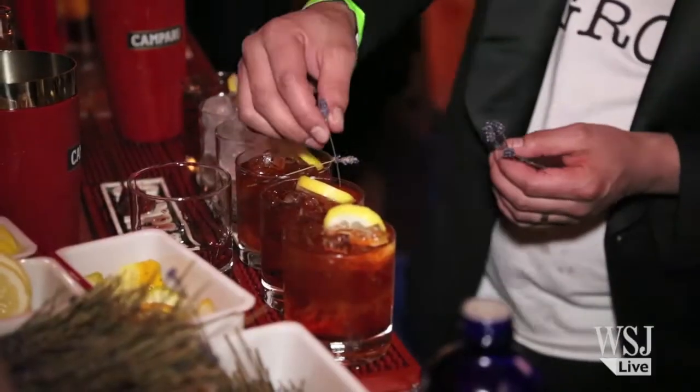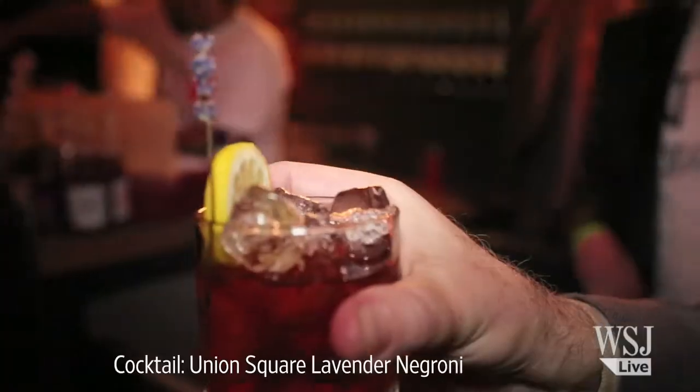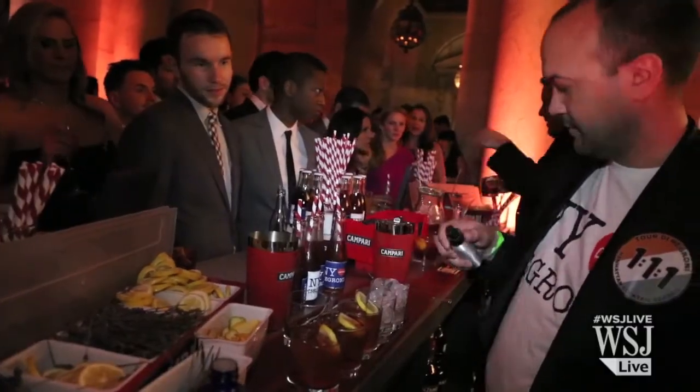We're here with Naren Young of the soon-to-open Bacchanal. Tell us specifically about the Lavender Negroni — how did you come up with that concept? It's a very springtime Negroni. There's lavender in bloom, lavender bitters, fresh lavender. We make a tincture which we spray over the top, and it gives it a beautiful aroma. So it's really nice this time of year.